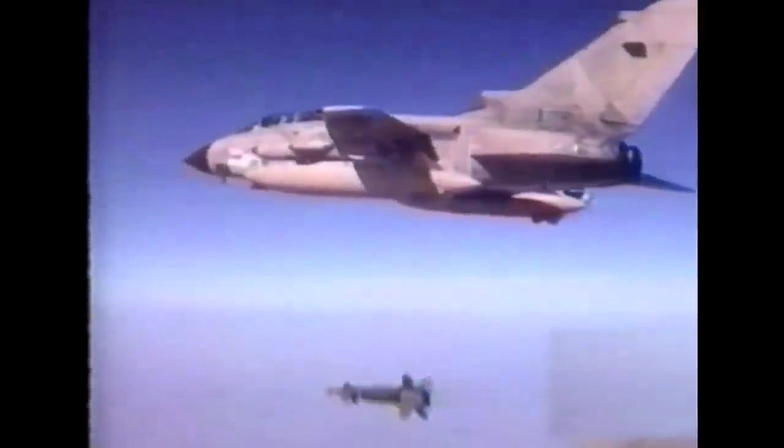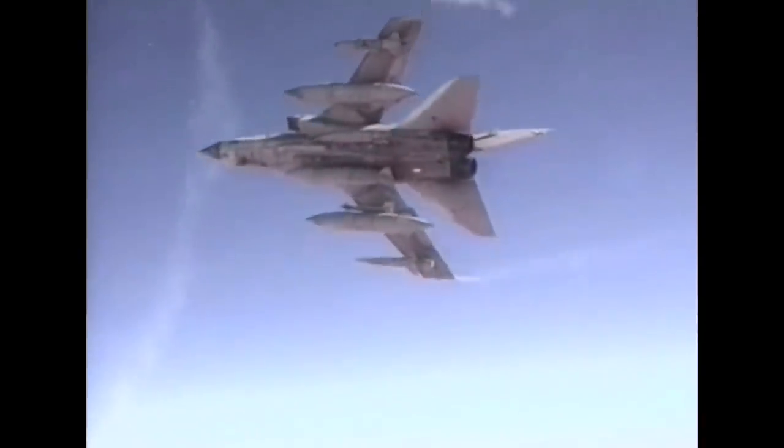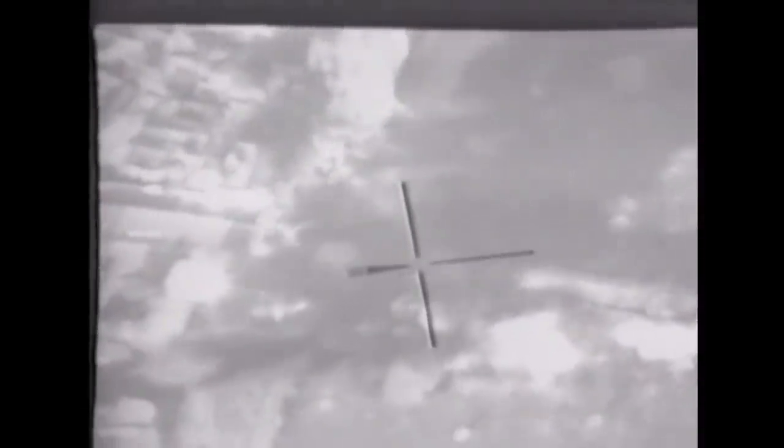Bombs gone, bombs gone. Got a gridlock there. Try the laser now. Laser's firing. Keep the laser, he's tracking. Has he got it? Has he got it? That's it. Right, good.